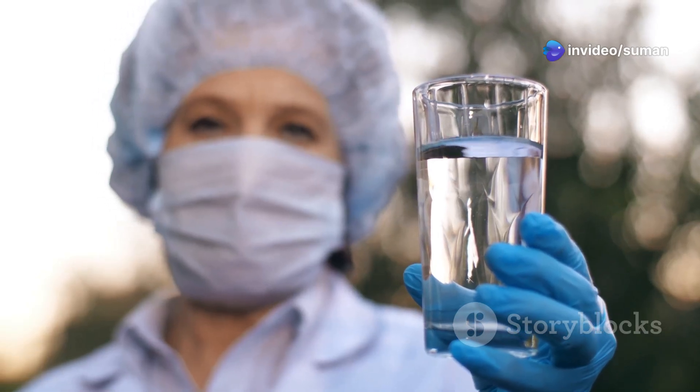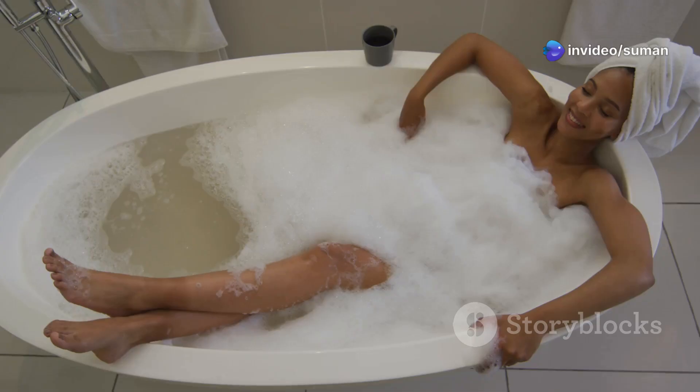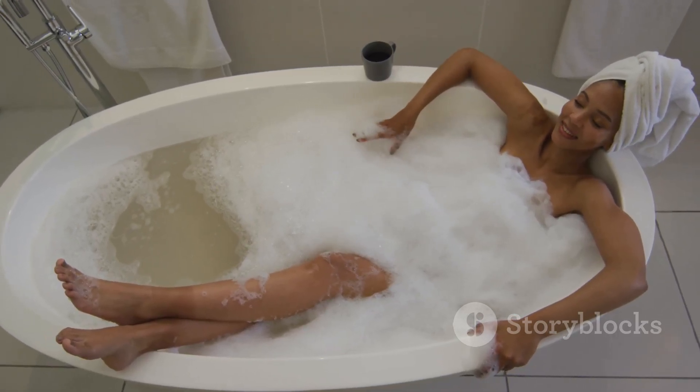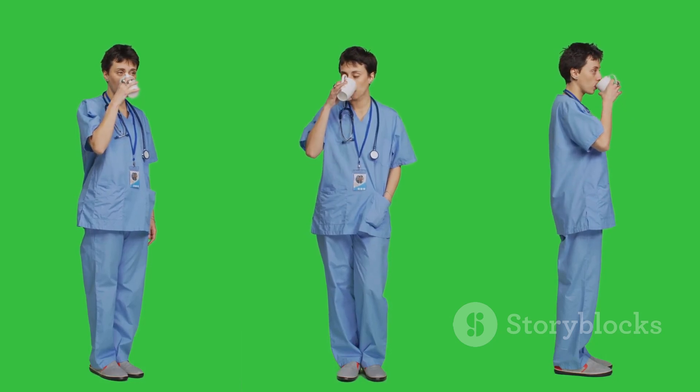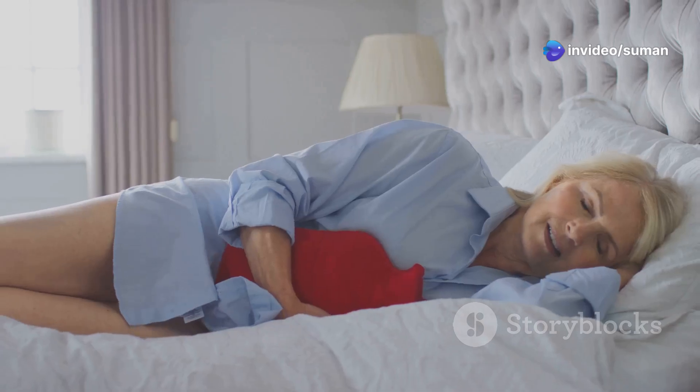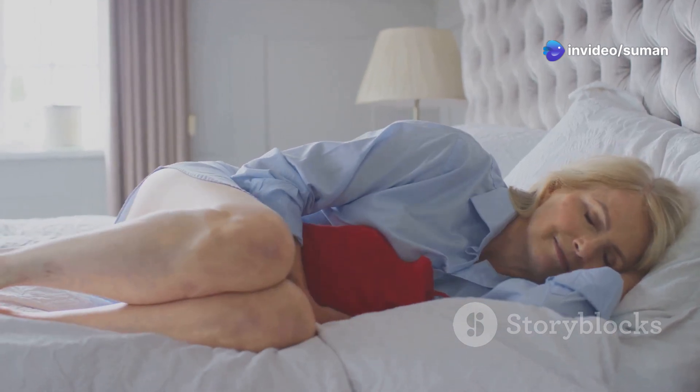How can you prevent UTIs? Drink lots of fluids, void regularly, wipe front to back, go before and after sex, and skip the bubble baths and harsh soaps. Avoid caffeine, spicy foods, chocolate, citrus, and alcohol — they all irritate the bladder. And a heating pad to the lower belly? That's pure comfort.